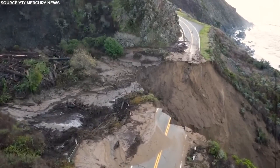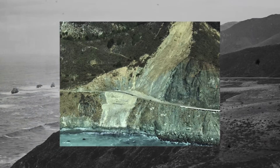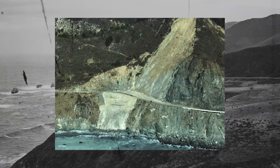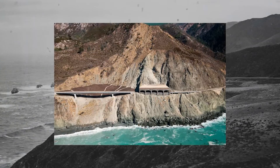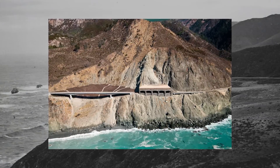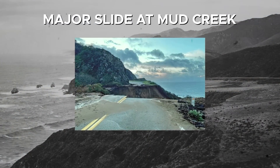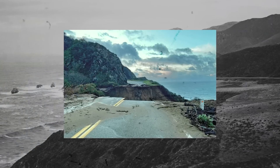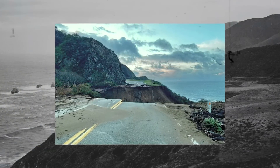Despite these efforts, issues persisted and even increased. A landslide in the Big Sur region in March 2011 closed the highway for several months. To mitigate the risk, a section prone to frequent landslides was replaced with a bridge and covered with a rock shed. Another major slide at Mud Creek closed a 30-meter stretch of the highway in May 2017. The massive Mud Creek slide covered about a third of a mile of road with 40 feet of dirt and rocks.